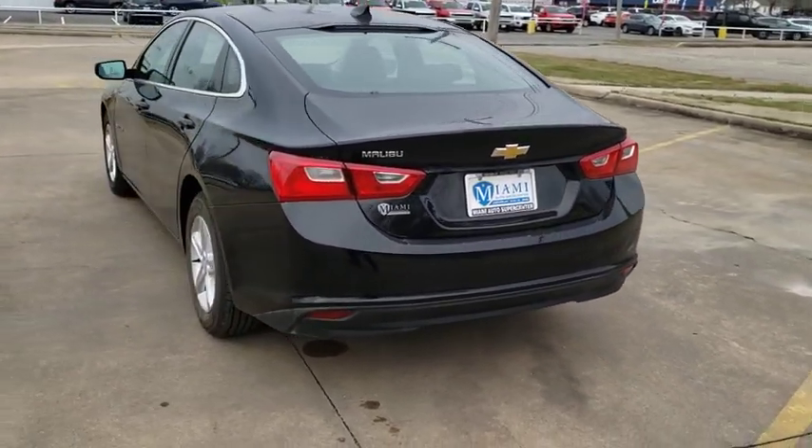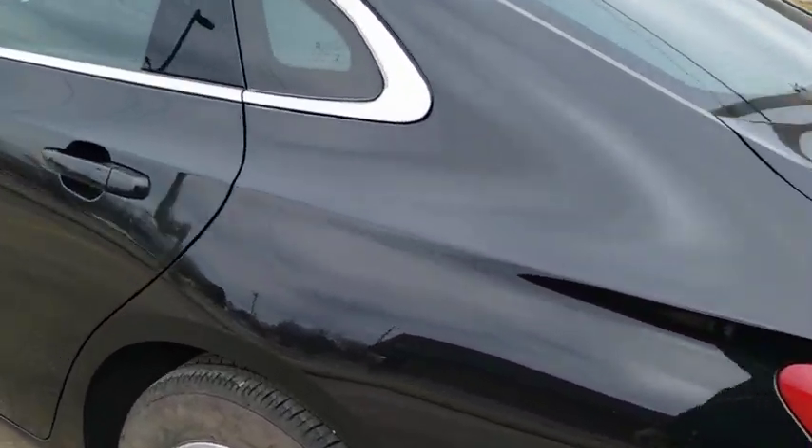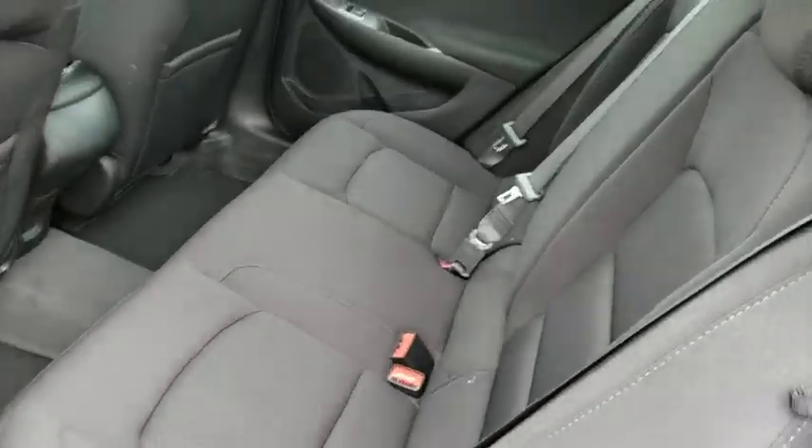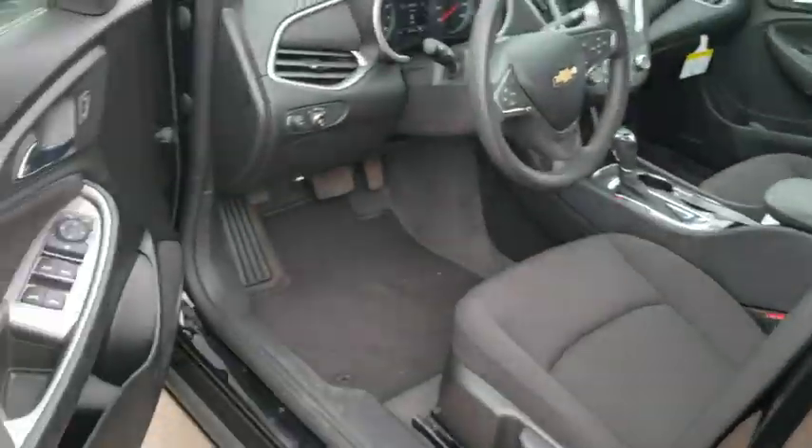Rear window defroster, power windows, security system, compass, electronic stability control, trip computer, panic alarm, brake assist, tachometer, overhead console, remote keyless entry, driver vanity mirror.